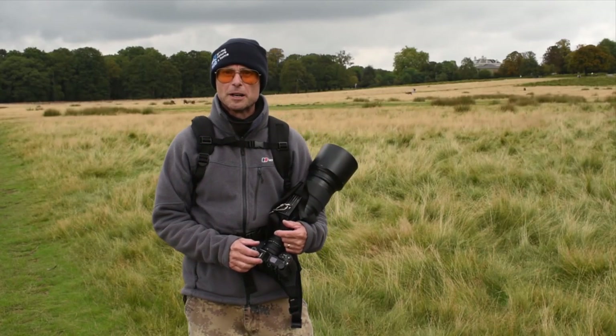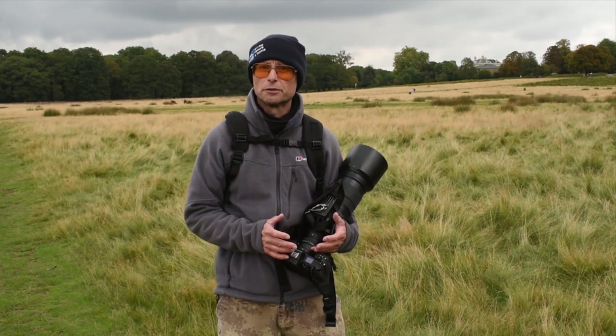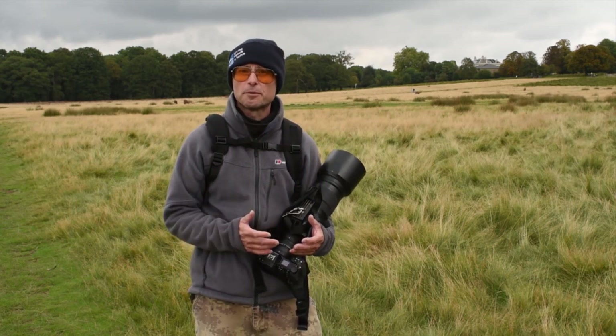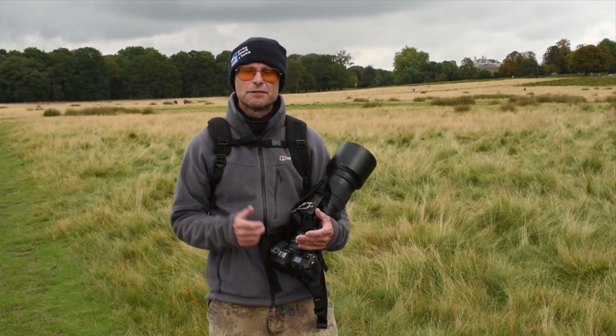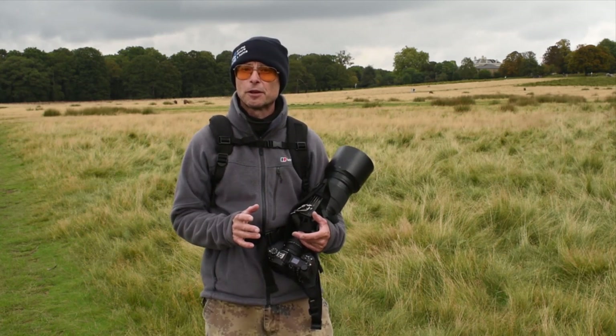Hi guys, welcome back to the channel. My name is Steve and I make videos about wildlife and landscape photography. So if you like that sort of photography, if you can consider subscribing to my channel that would be great, and if you do subscribe, press the little bell icon and you'll be notified when my next video is uploaded.